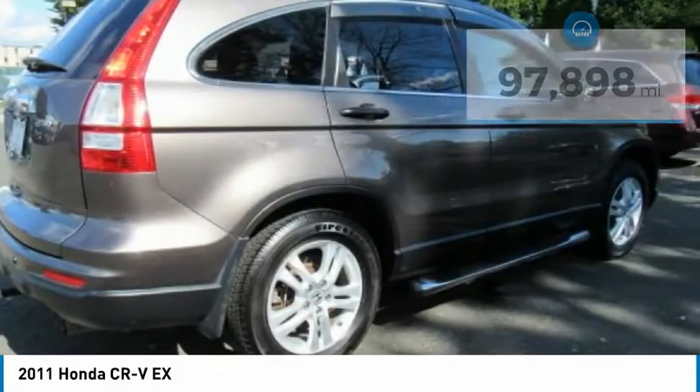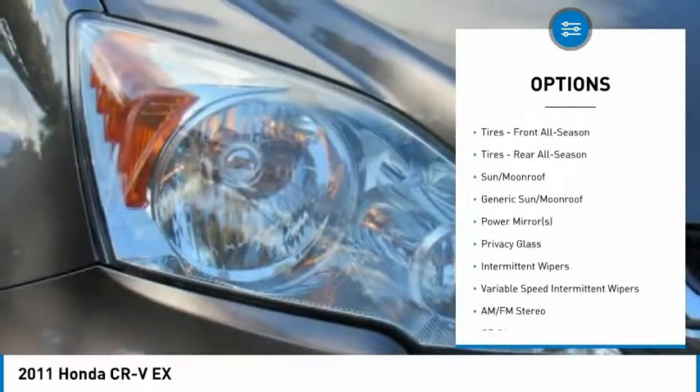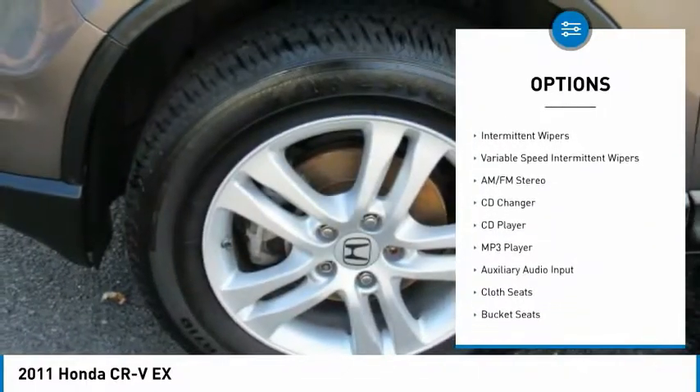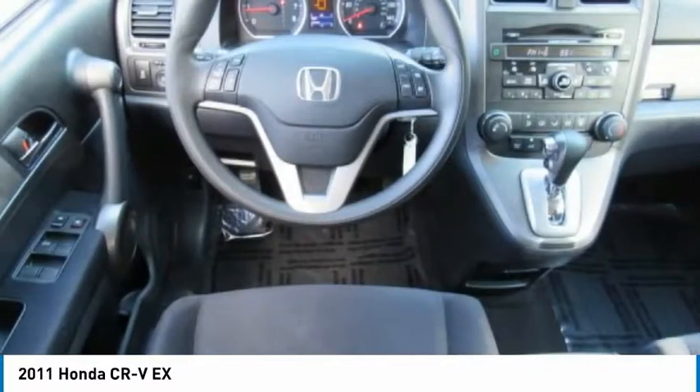Here are some of this vehicle's great options: stability control, keyless entry, CD changer, anti-lock braking system, steering wheel audio controls, traction control, adjustable steering wheel, power steering, driver airbag, and four-wheel drive.